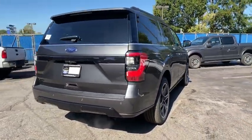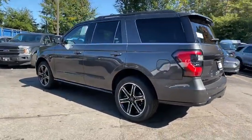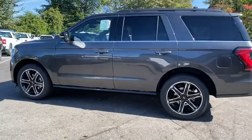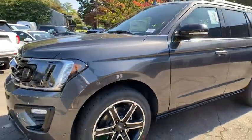Here are some of this vehicle's great options. Backup camera. Steering wheel audio controls. Keyless entry. Power liftgate. Anti-lock braking system. Power passenger seat. Tow hitch. Remote engine start.